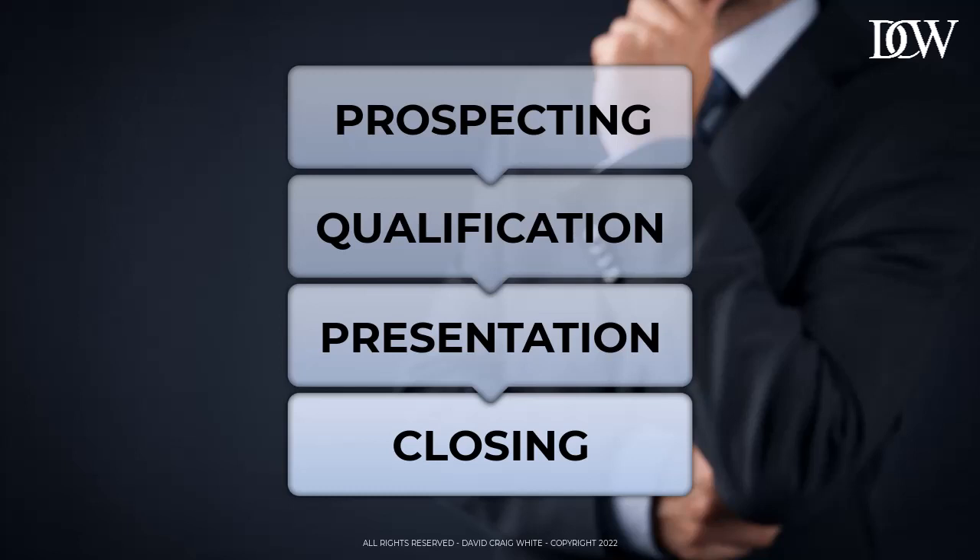So that's it: prospect, qualify, present, and close. Sales success is yours — big commission checks coming your way. If only it was that easy, right? Unfortunately not.